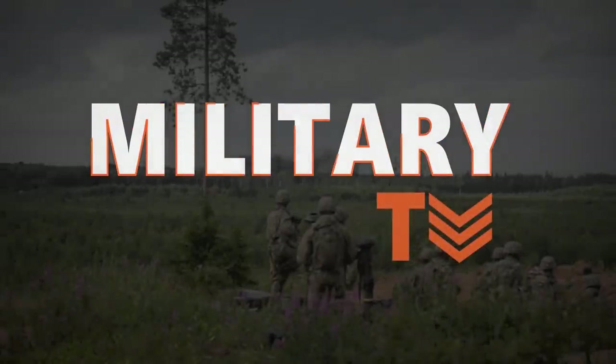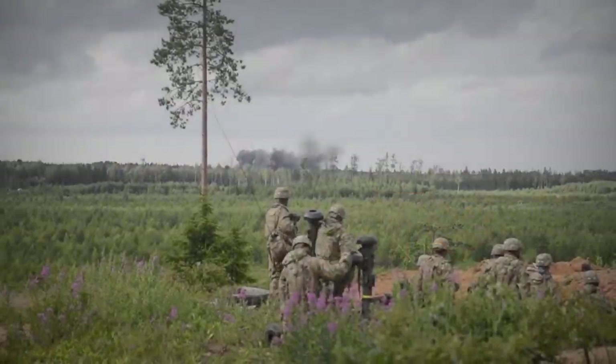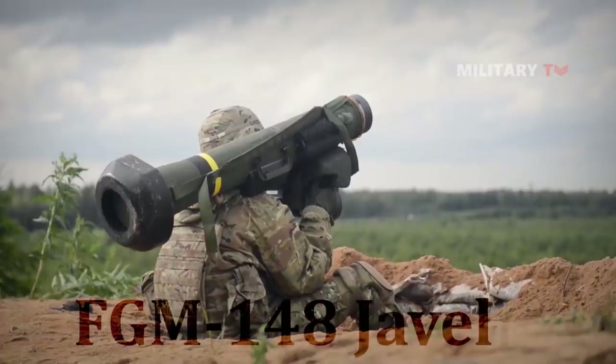Welcome back again with us. This episode of Military TV is brought to you about the FGM-148 Javelin.